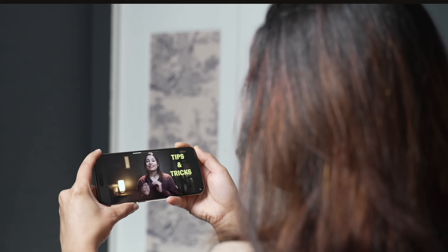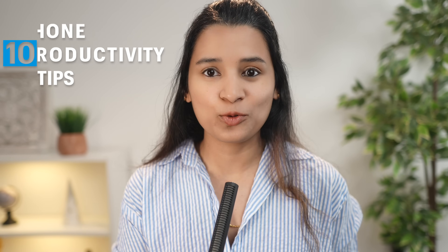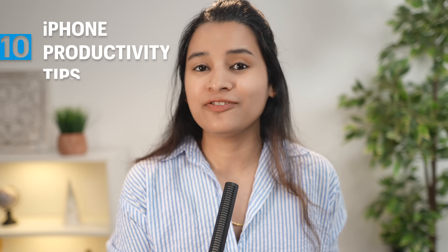Your iPhone can be a serious productivity powerhouse, but only if you know the right tricks. Today, I'm showing you 10 iPhone productivity tips that'll help you get more done, save time, and feel super organized. Some of these are hidden gems that even long-time iPhone users may miss. So let's get started.